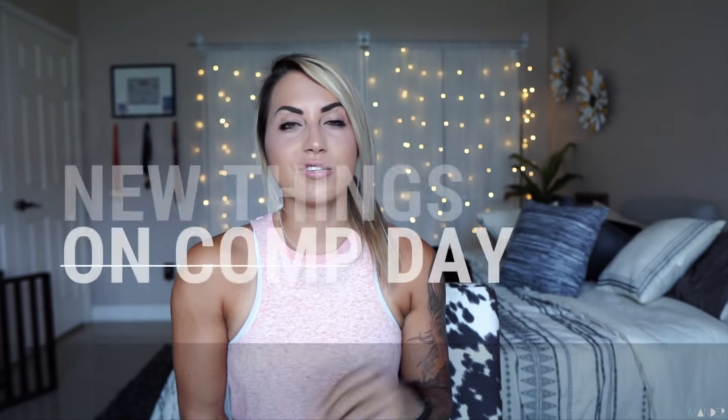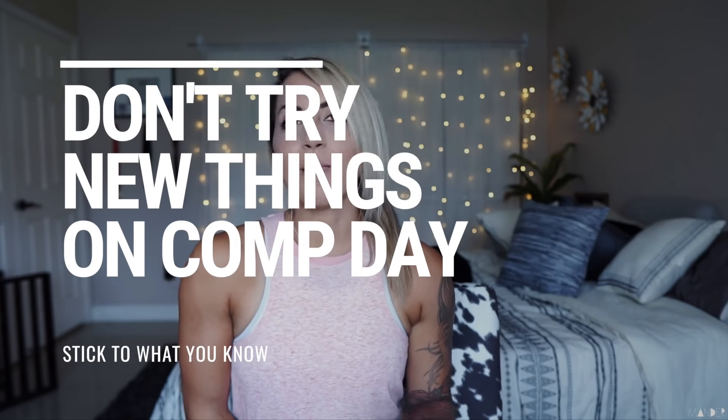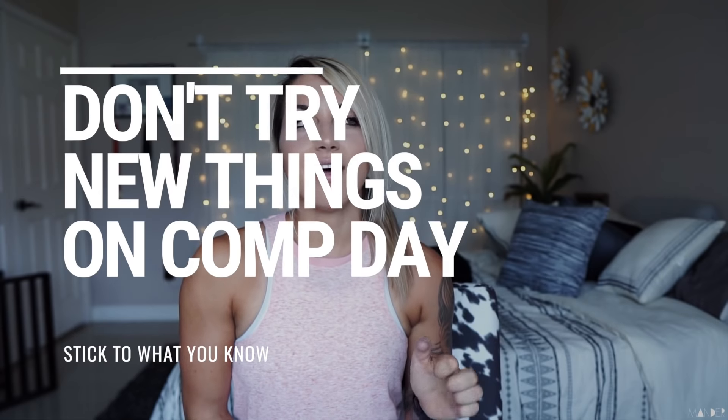Tip number nine is to not do anything that you don't normally do on competition day. A lot of newbies get new shoes, new wrist wraps, or grips that they've never tried in training — definitely not what you want to do. You want to keep your variables pretty much exactly the same. Just like with food, if you don't typically drink pre-workout, don't drink it. If you don't drink coffee, don't drink coffee. Keep everything as consistent as possible so you're not throwing your body out of whack for a competition.